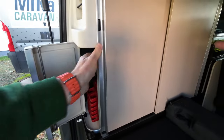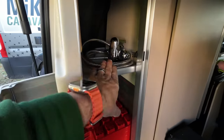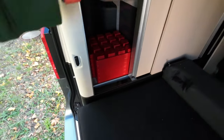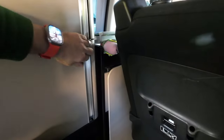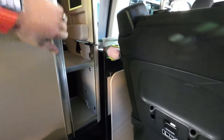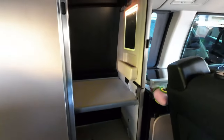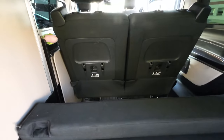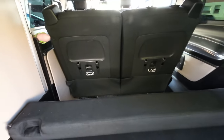Hier haben wir die Außendusche. Da unten ist die Gaskartusche drin. Dann haben wir hier noch einen Riesenschrank für Stauraum und so weiter. Er bietet wirklich viel viel Platz, das ist echt erstaunlich.